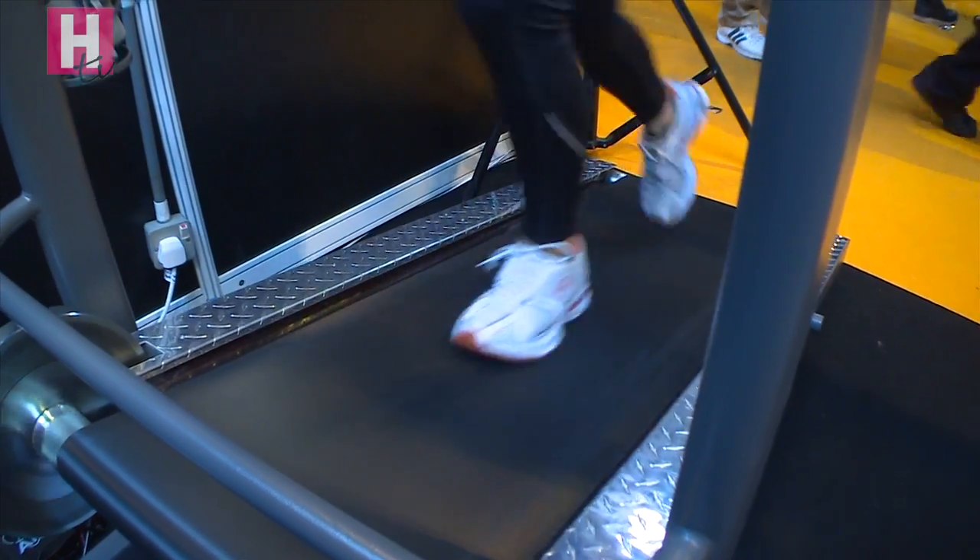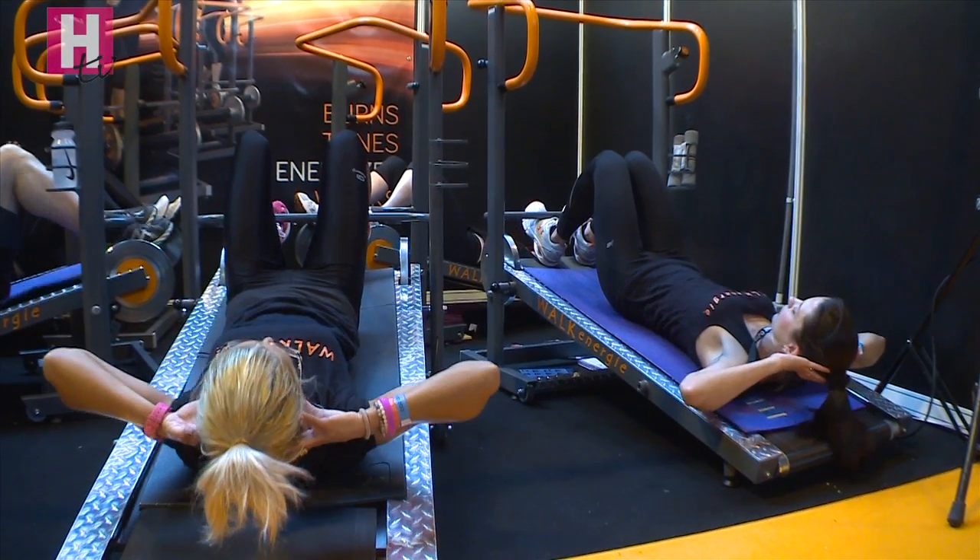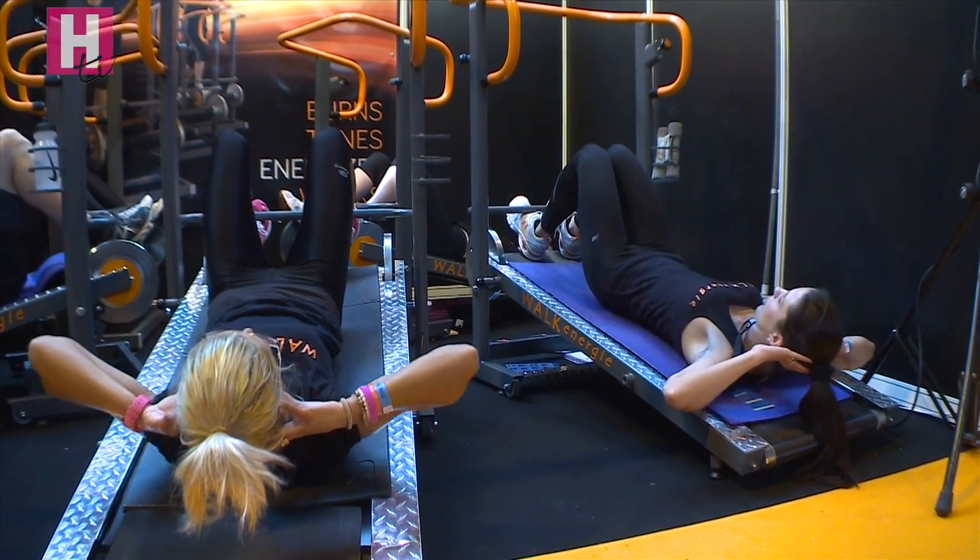And you realise, oh my god, the 45-minute class has gone and you just had an amazing workout. You can burn up to 600 to 800 calories.